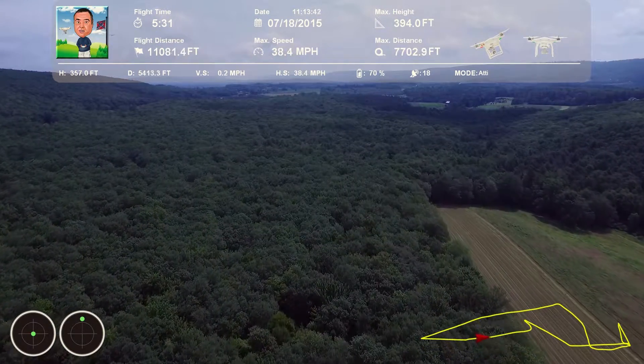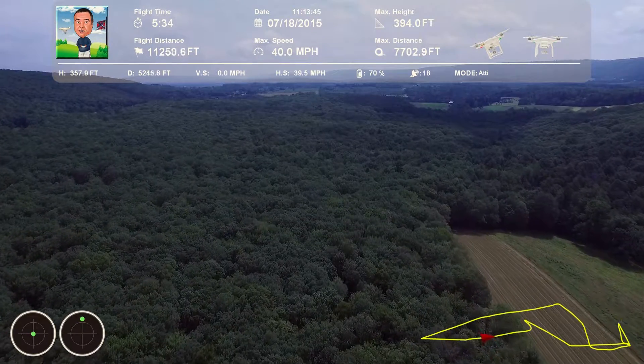We got 4581, plane 268, contact departure, good day. 268, departure, good day, return 4581.